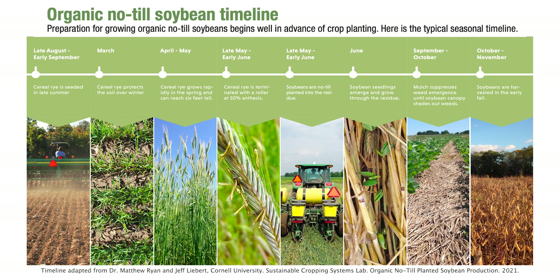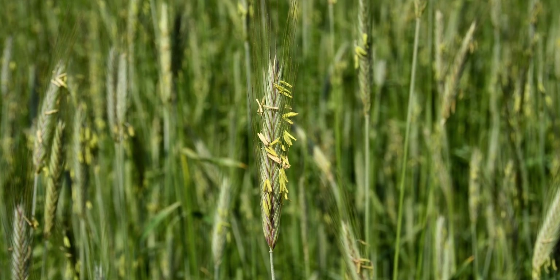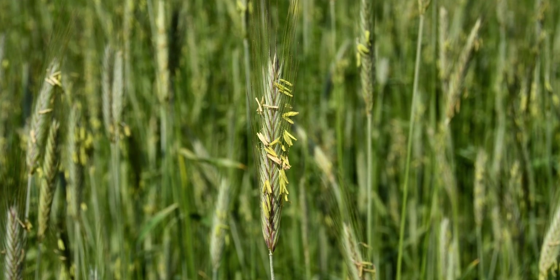You basically just watch it grow and monitor it closely from around the 20th of May to the 5th or 10th of June, depending on the year and the maturity of the rye. You're looking for the anthesis stage of the rye — that's when you'll be doing your crimping. You can crimp and plant with a crimper on the front of the tractor and your planter behind, but in my case I do it as a two-step system.